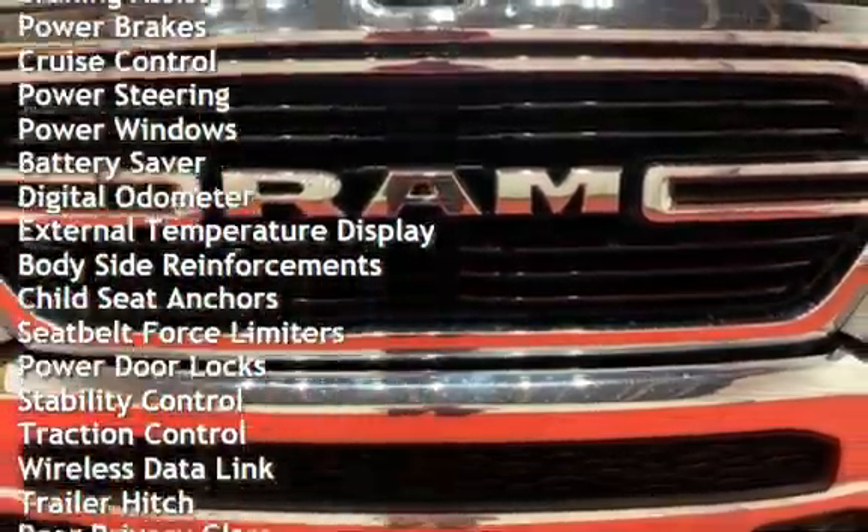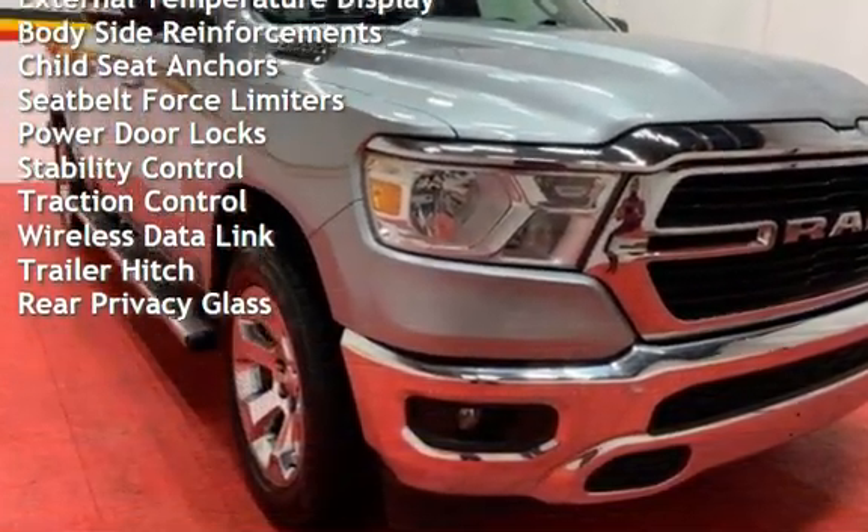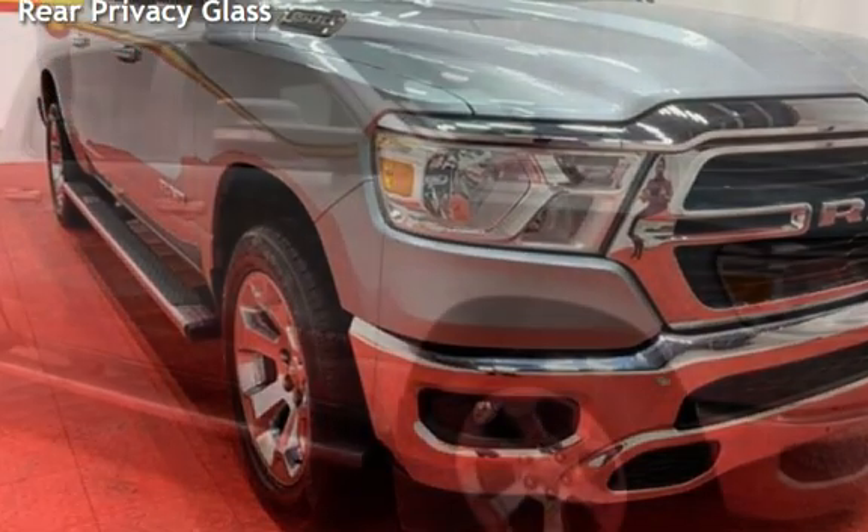Additional features include cruise control, power steering, power windows, battery saver, digital odometer, external temperature display, and body-side reinforcements.